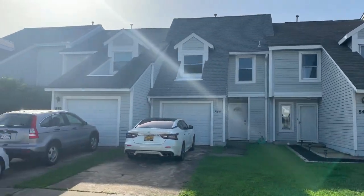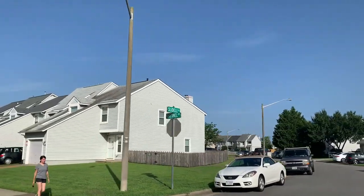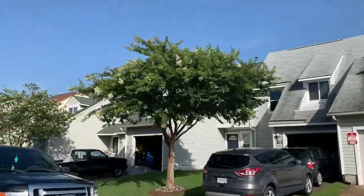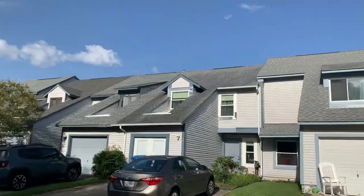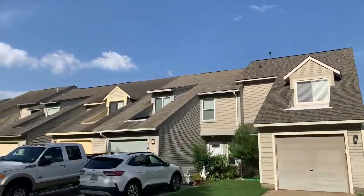Now we're in the Ocean Lakes townhomes section. These are true townhomes — not condos — so you don't have a condo fee, which is really nice. They range in price from about $175,000 without a garage up to about $225,000–$230,000 with a garage. Square footages run anywhere from 1,300 to about 1,900 square feet. You get a small backyard with a lot of them, so you do have a little bit of grass if you have a pet. It's a great community if you're looking to stay under $250,000, and you're really close to Dam Neck.